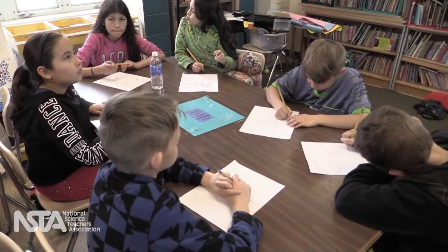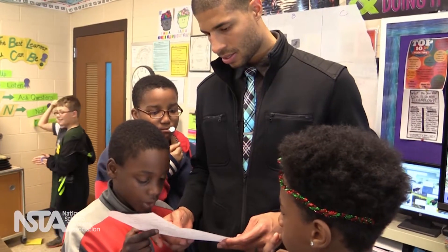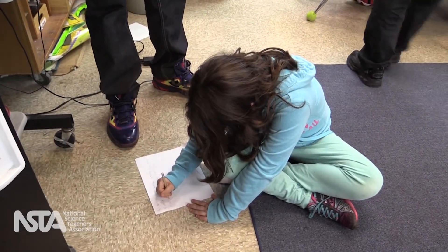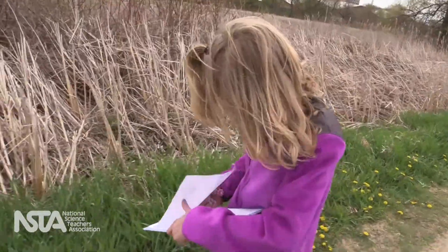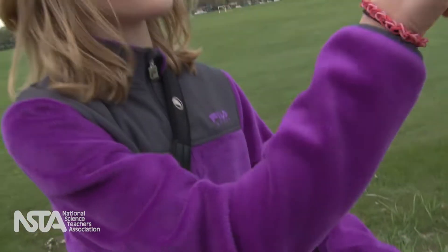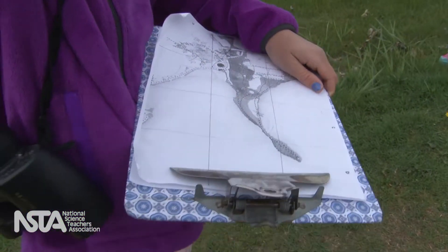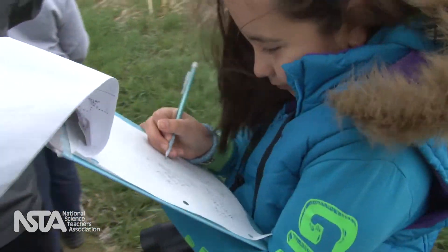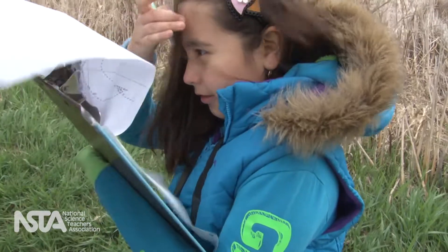A student who is good at learning science the traditional way typically knows a lot, but even those students struggle to apply that knowledge except to answer test questions. Research has shown that a different teaching approach serves all students better. More students understand and get excited about science, and even those who did well in the traditional class gain deeper and more usable understandings.